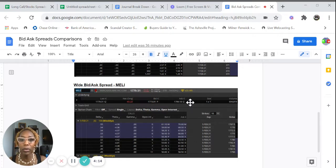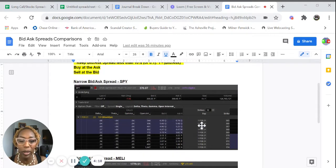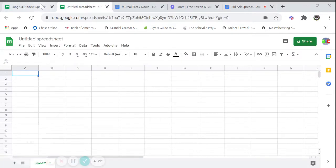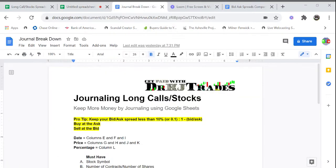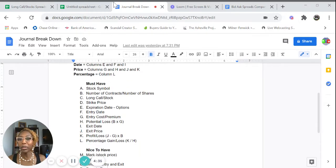That's a lot of money. I don't want to lose that kind of money right off the jump. So make sure your bid-ask spreads are tight — that's a pro tip. Now let's go to my spreadsheet. I'm going to label these columns — make sure you use the journal breakdown I've created for you to label it exactly how I'm going to label it.